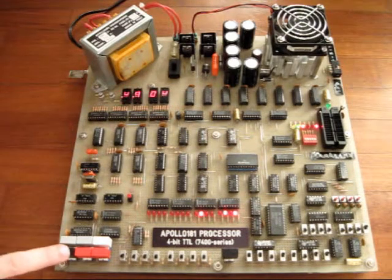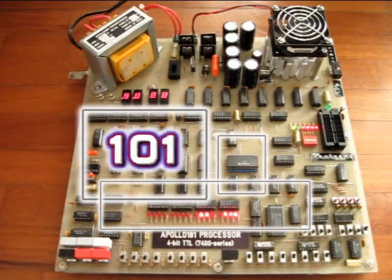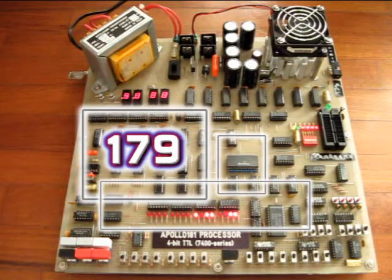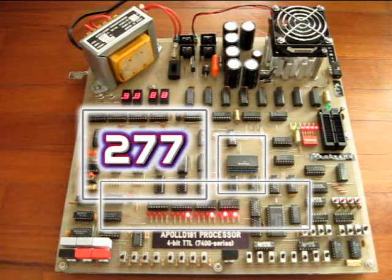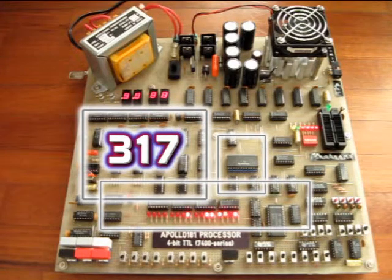The Apollo 181 TTL CPU runs the BM-9 benchmark, an intensive program that is intentionally wasteful, for calculating prime numbers using loops and computing long divisions.